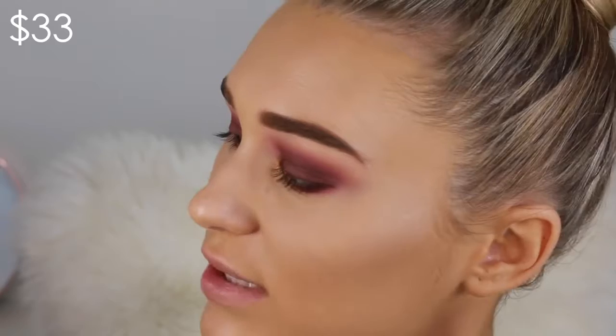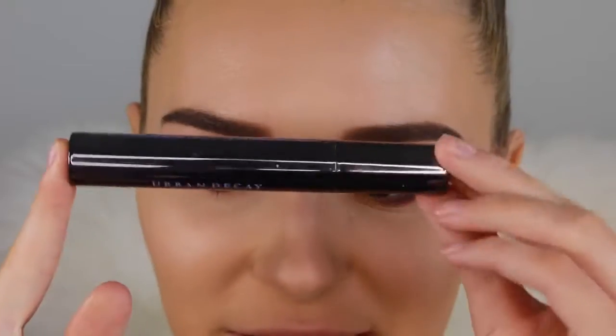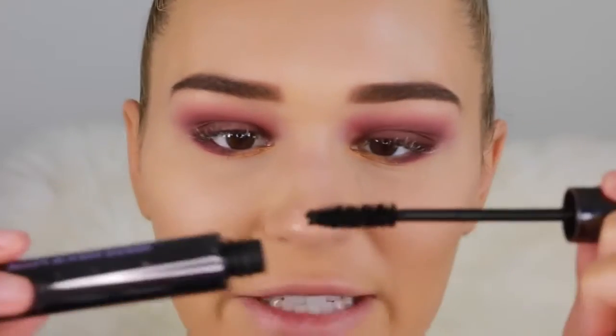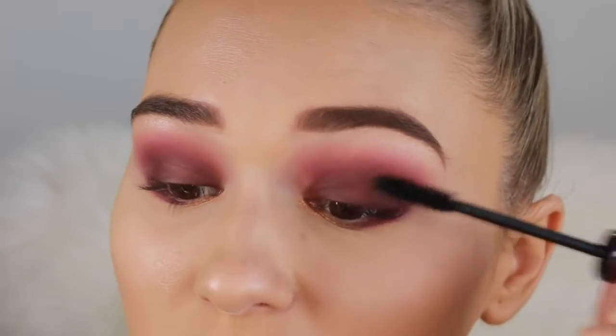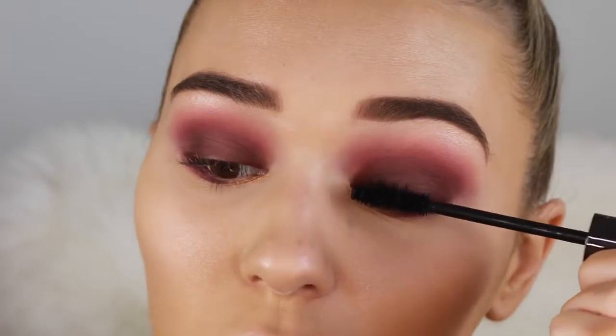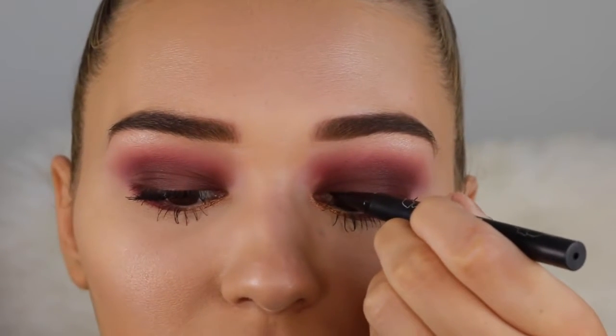For mascara I'm taking the MAC False Lash Maximizer — it's like a lash primer, a white substance that makes lashes extra long when you put mascara on top. It's definitely making them a lot thicker. Then going in with the Urban Decay Perversion mascara, which I haven't used in a long time. It has a really fat wand that makes lashes look humongous. I'm a bit surprised it's not off — though I'm pretty sure you should replace mascaras every six months and I've had this one for a year.